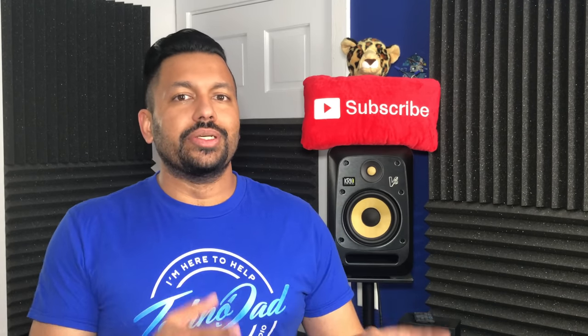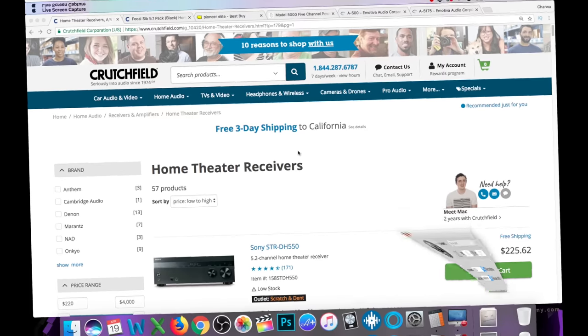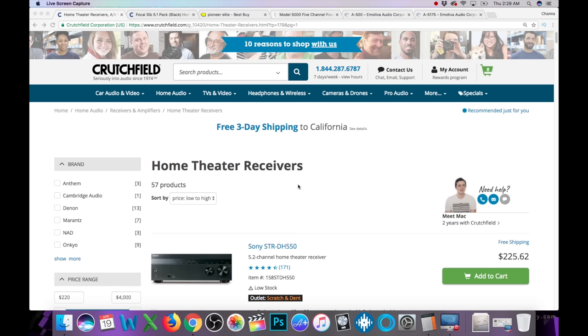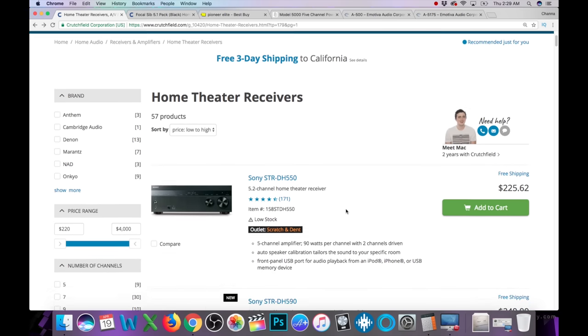Alright, enough of me talking. Let's jump onto the computer and check out some AV receivers. We are here at the Crutchfield site, so let's check out some of these AV receivers.